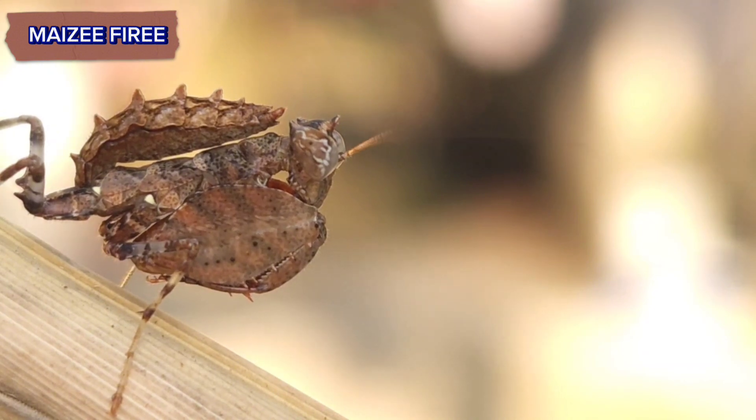They possess a robust, well-armored body with a distinct thorax and abdomen, along with powerful mandibles for cutting and carrying vegetation.